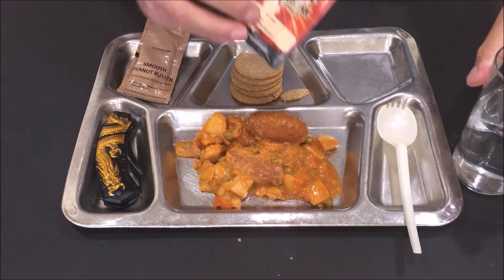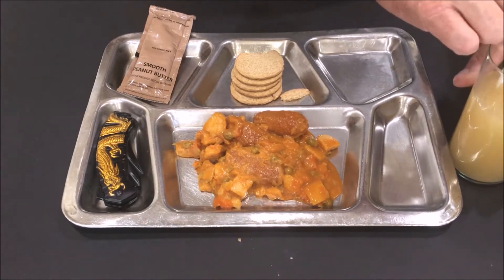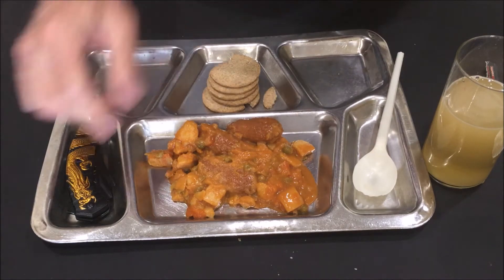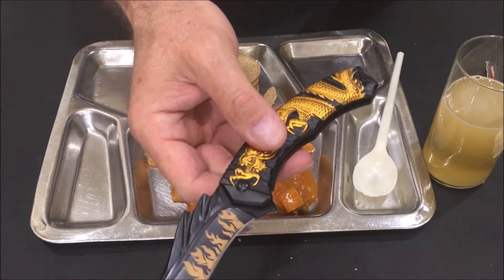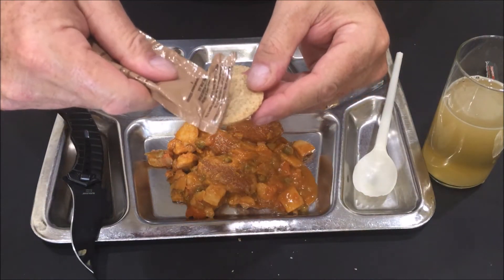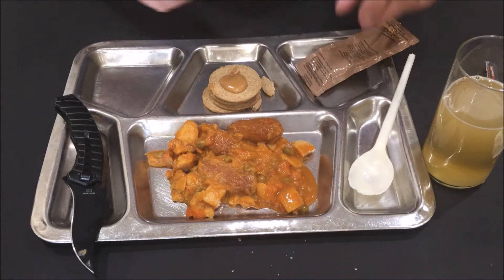Let's go ahead and open up our Apple Energy Drink. Next let's open up the peanut butter, and today we're using a brand new knife that was sent to us by John Mangum, one of our YouTube subscribers and a very good friend.